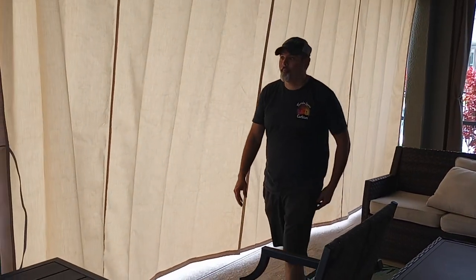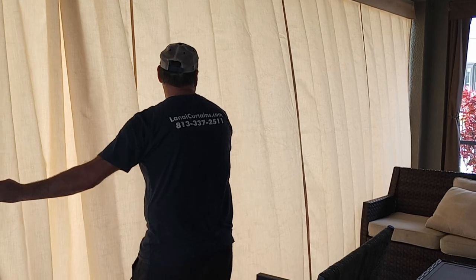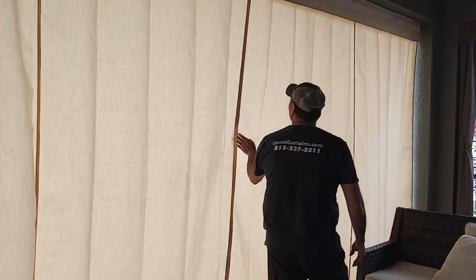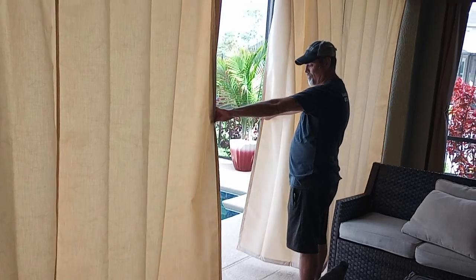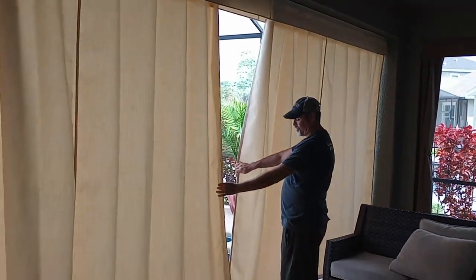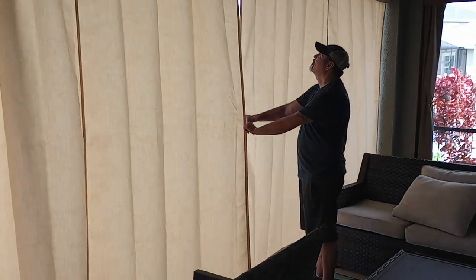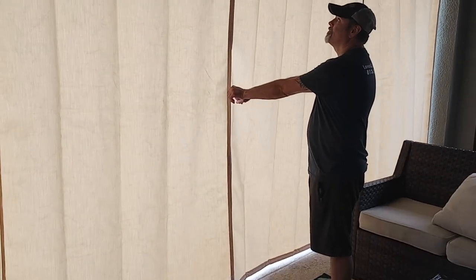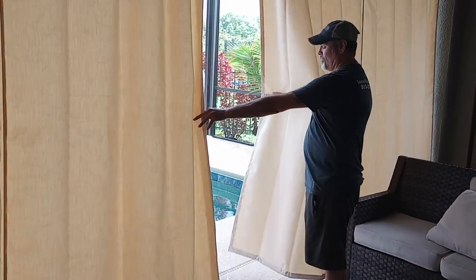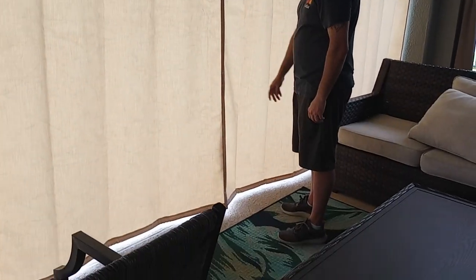We did something different on these curtains that isn't really standard, but it's becoming really popular. Russell, go ahead and separate those curtains in the center — watch how easily these separate. Typically our curtains connect together with zippers, but this time we went with magnets instead. When you close them, they just snap right together with the magnets that are sewn into the seams. They open easily and close real easily as well — they just snap right together.